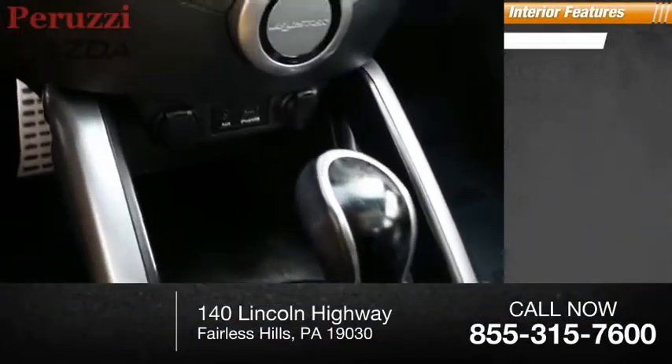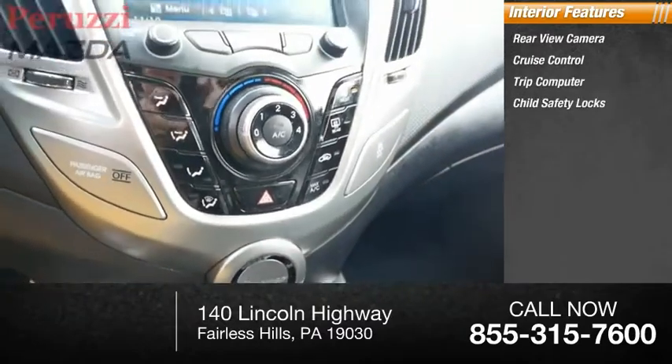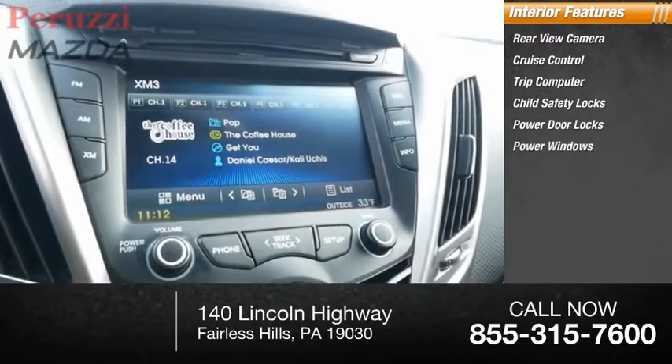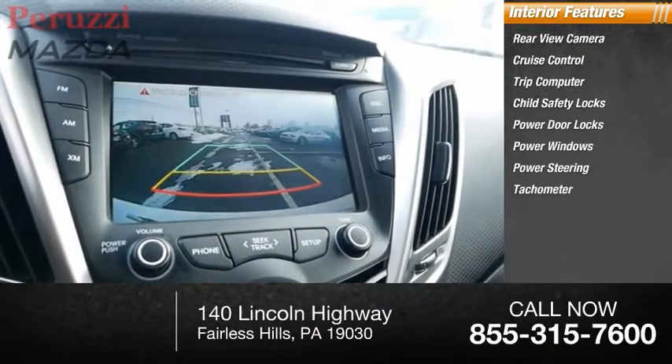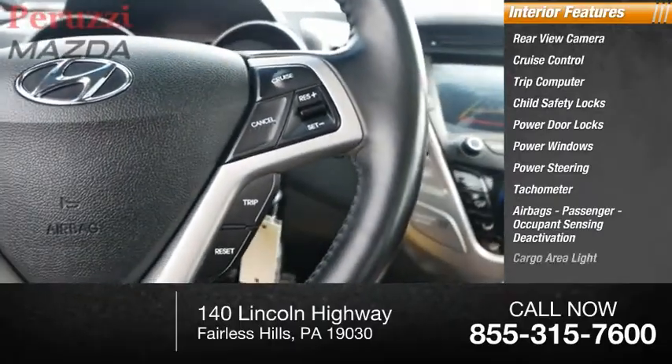Inside you'll find rear view camera, cruise control, trip computer, child safety locks, power door locks, power windows, power steering, tachometer, airbags, passenger occupant sensing deactivation, and cargo area light.